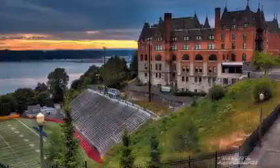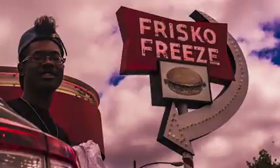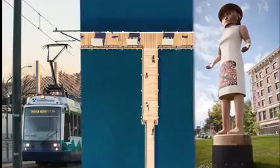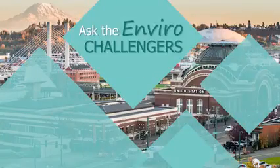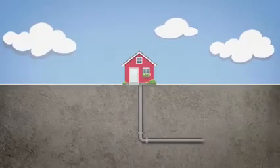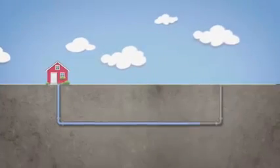Have you ever wondered what happens to the stuff we flush down the toilet? Welcome to another episode of Ask the EnviroChallengers, a show where we answer your questions about the environment and sustainability in Tacoma. I'm Gator, and I'm Kate. In this episode, we'll be taking you on a magical journey through our sewer or wastewater system, from the moment your hand touches that handle to the final resting place of flushables.